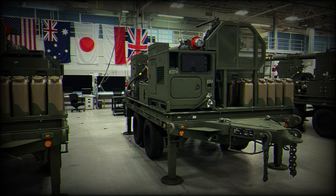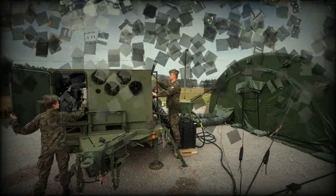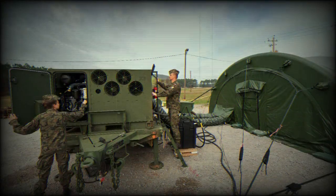With this IBCS package, Poland is modernizing their air and missile defense forces to enhance the safety and security of their country for years to come.